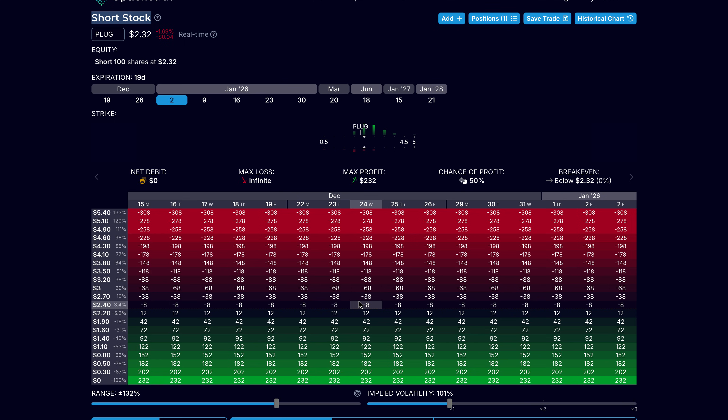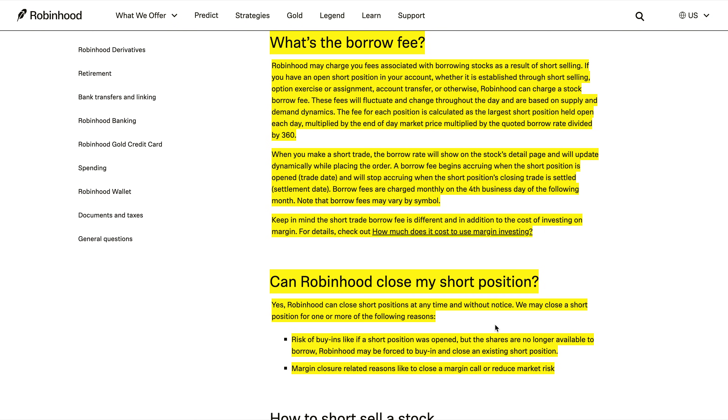This is a very risky trading strategy. You should be very aware of what you're doing because you could incur a huge loss if you don't know what you're doing when shorting a stock. It has an infinite max loss. Because of this, there is a chance that Robinhood might close your position early. If we go back to the Robinhood documentation — can Robinhood close my short position? Yes, Robinhood can close short positions at any time and without notice, for reasons such as risk of buy-ins (if shares are no longer available to borrow), or margin-closure-related reasons like closing a margin call or reducing market risk.